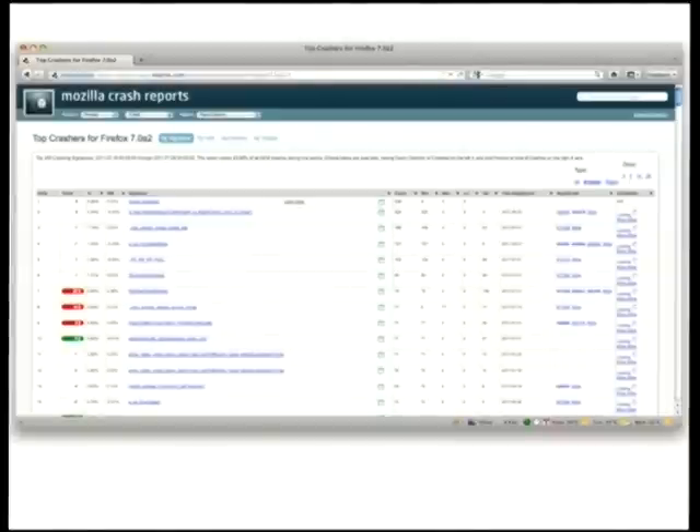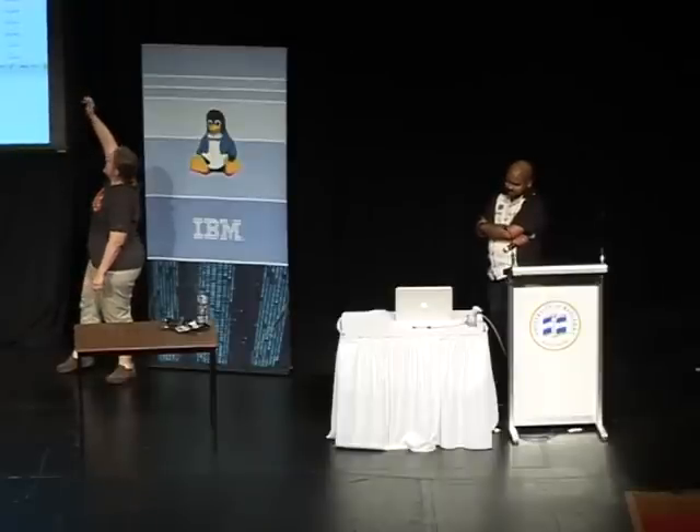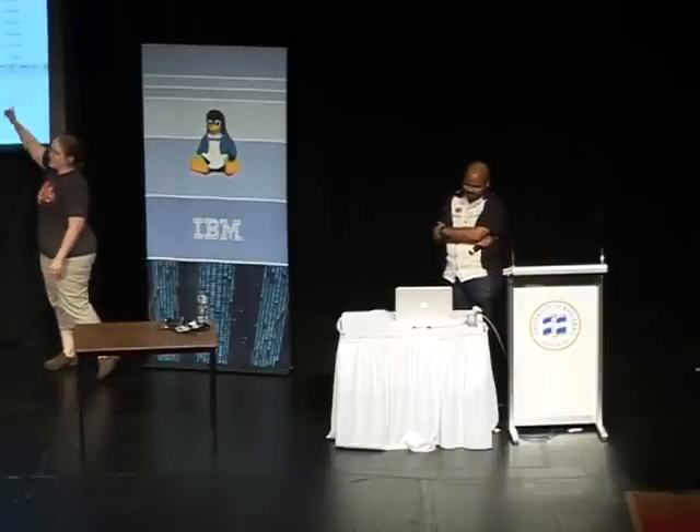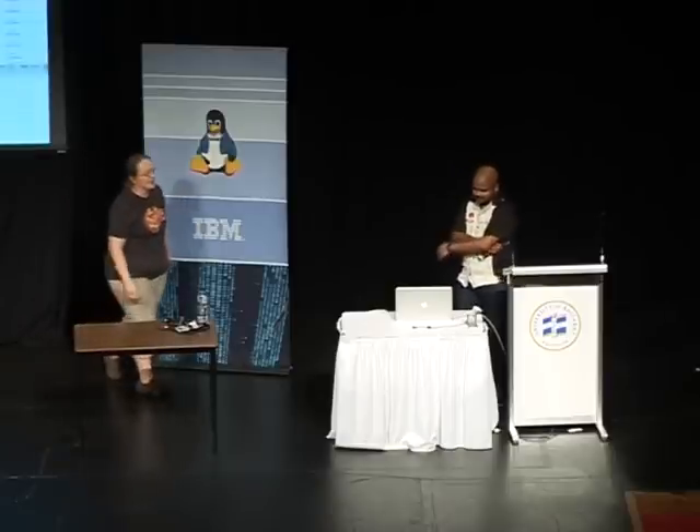Probably the most commonly used feature is called Top Crashes. For a particular product version and channel, we look at what the most common crashes are, what operating systems they occur on, how often they occur, which ones have a bug associated with them, and crashes that are common but don't have a bug filed yet.